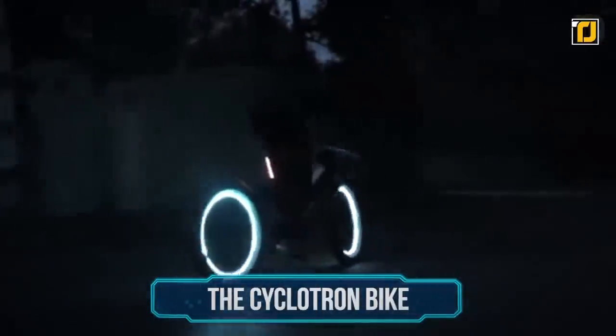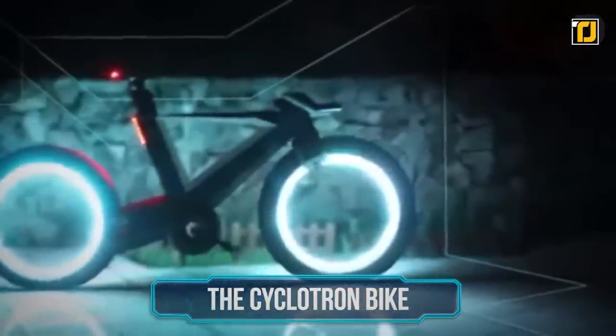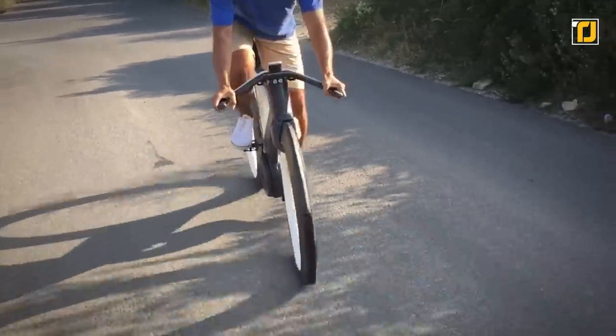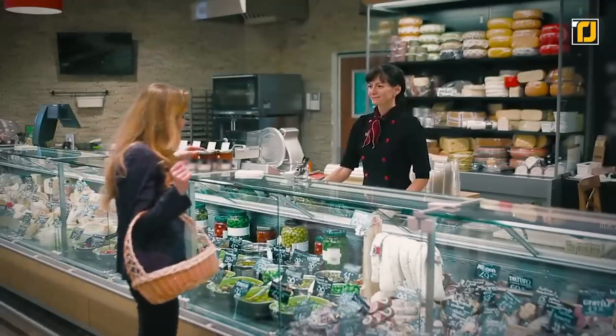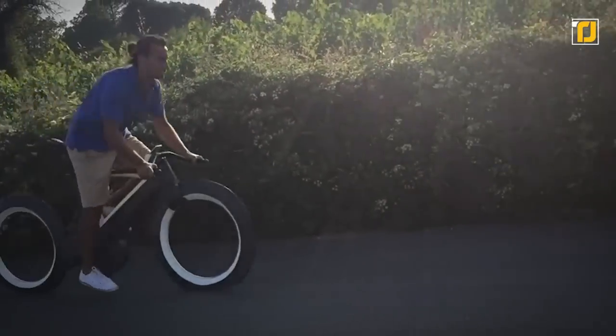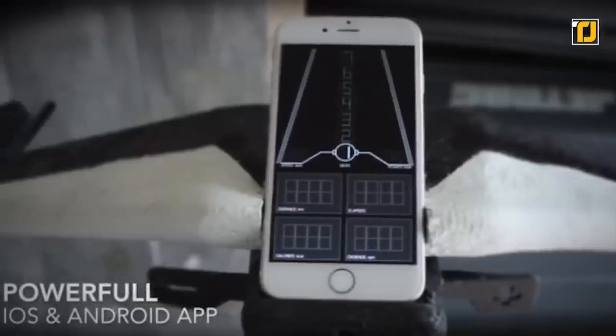We finally introduce you to the Tesla of bicycles. The Cyclotron bike is an evolution in the world of bikes, and it is genuinely believed that it's the future of cycling. Whether you want to go buy groceries or take your kids to school, riding a bike is going to be more fun than ever before. It's fully packed with multiple innovative features, and a powerful app controls it.